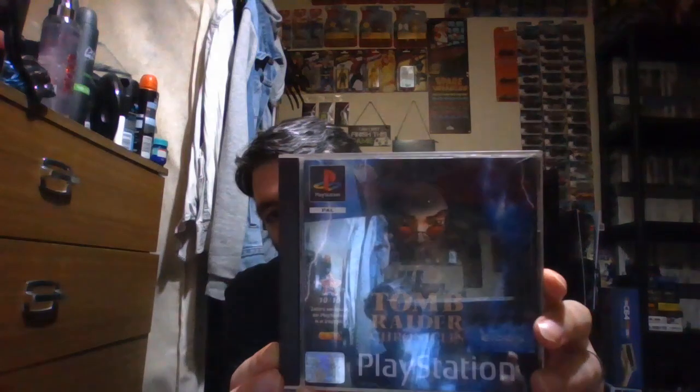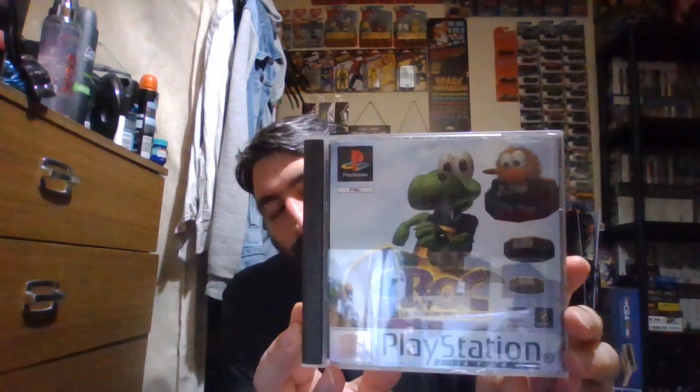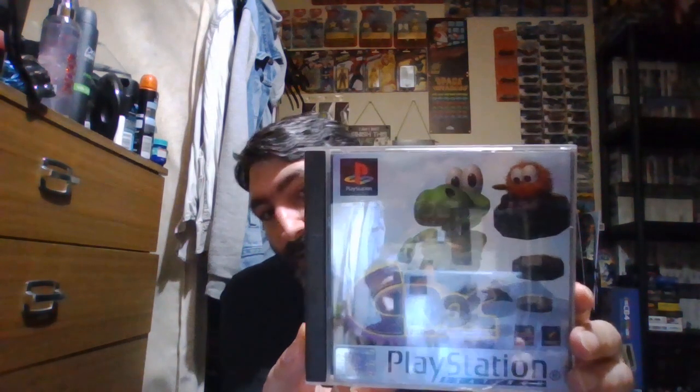The last one in the PlayStation Tomb Raider series is Tomb Raider Chronicles. Next is one of my favourite games on PlayStation — that's Croc. I'm going to show you the back. Hopefully they're doing a remake — on PS5 I'm not sure, but it would be good if they did. There's the manual and there's the disc.